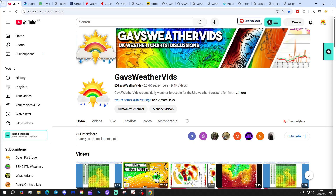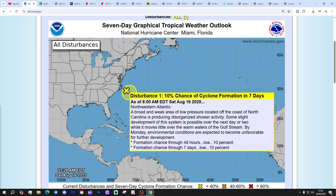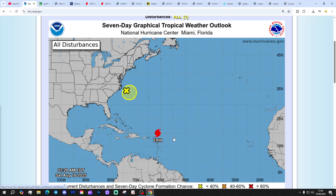Let's start off in the tropical Atlantic. We've got a yellow X just here - that's a disturbance. We're only at a 10% chance of cyclogenesis with that, so don't worry too much about that.